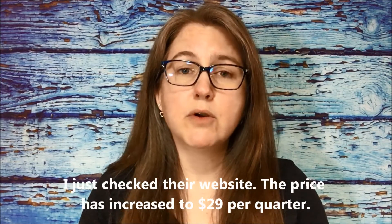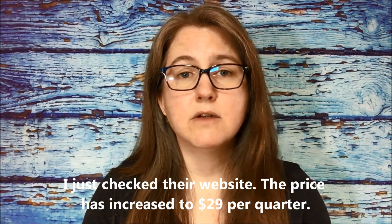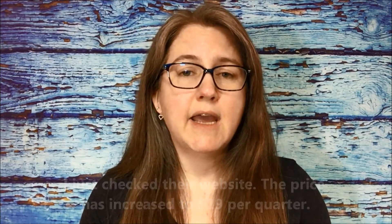They charge $26 Canadian per quarter with free shipping - you just have to add the taxes applicable to your province. We're supposed to receive seven beauty-related items each quarter, so this could be things like makeup, hair care, skin care, that kind of thing.